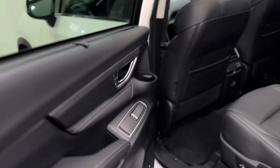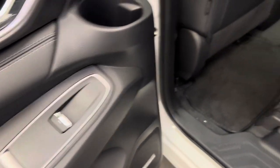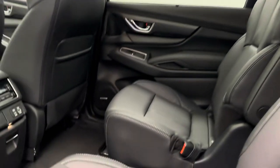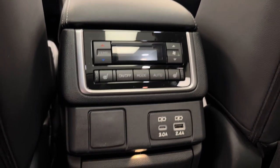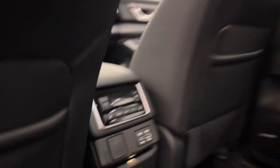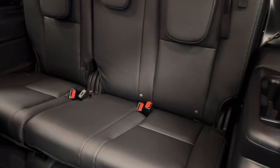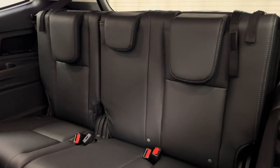Moving on to the rear passenger features, we've got power windows, two bucket seats for our rear passengers, climate control, heated rear seats, and a couple more charging ports. The seats fold forward for access to that third row 60/40 split bench seat.